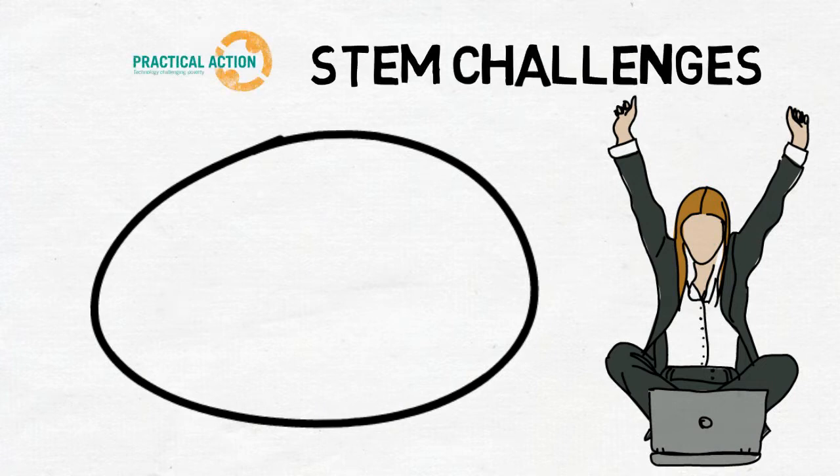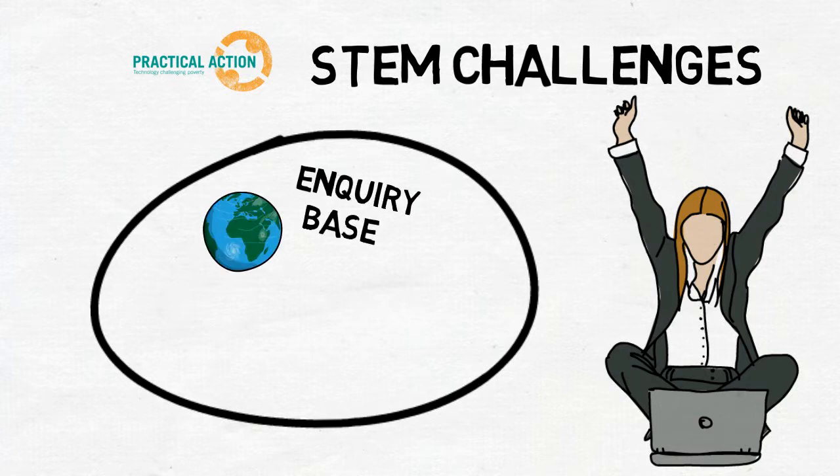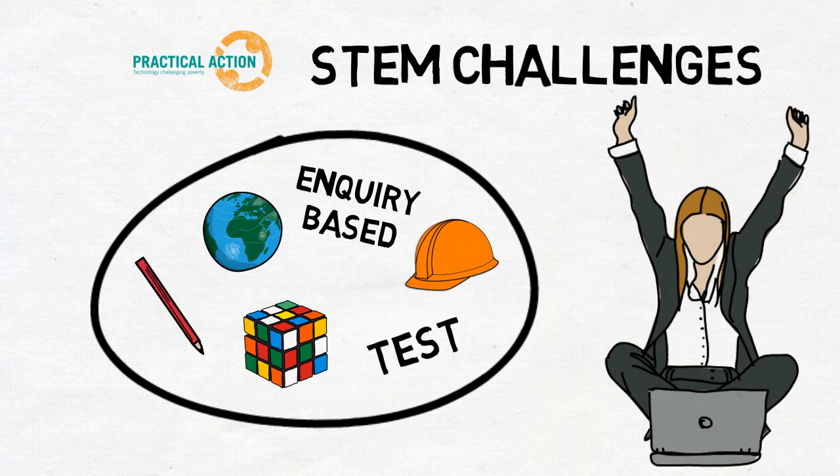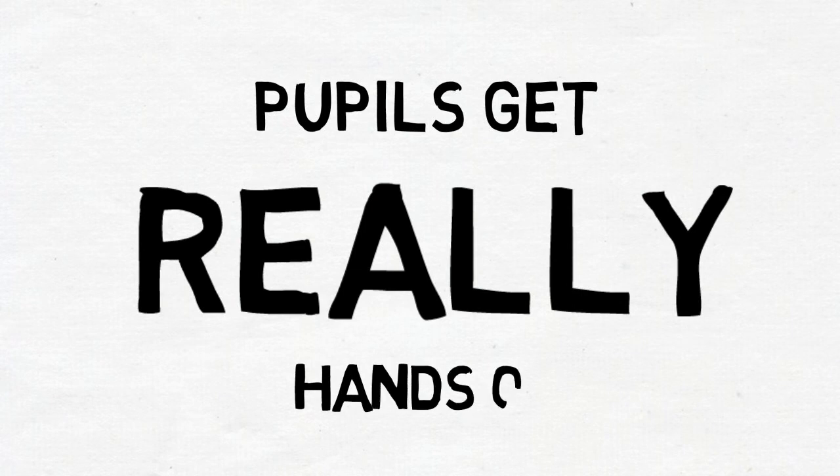Set in a global context, these inquiry-based challenges give pupils the opportunity to come up with their own solutions to a problem faced by a community in the developing world, then design, build and test a model of their solutions. Pupils get really hands-on with these popular problem-solving challenges, which include the following.